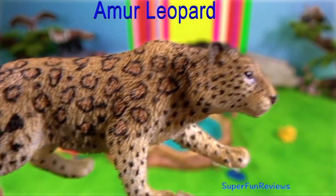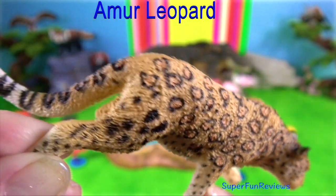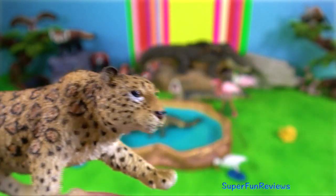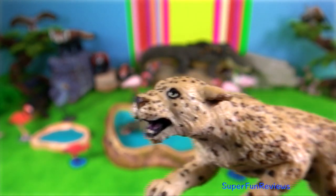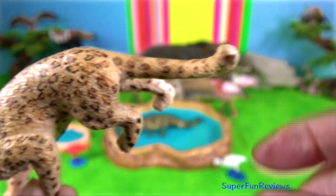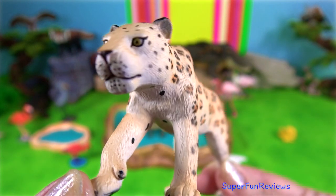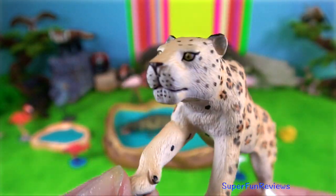Leopard. There are 3 subspecies occurring in China: the Amur leopard, Indo-Chinese leopard, and the North Chinese leopard. The Amur leopard is found in northeastern China and southeastern Russia. Results of genetic research indicate that the Amur leopard is genetically close to leopards in northern China and Korea, suggesting that the leopard population in this region became fragmented in the early 20th century.